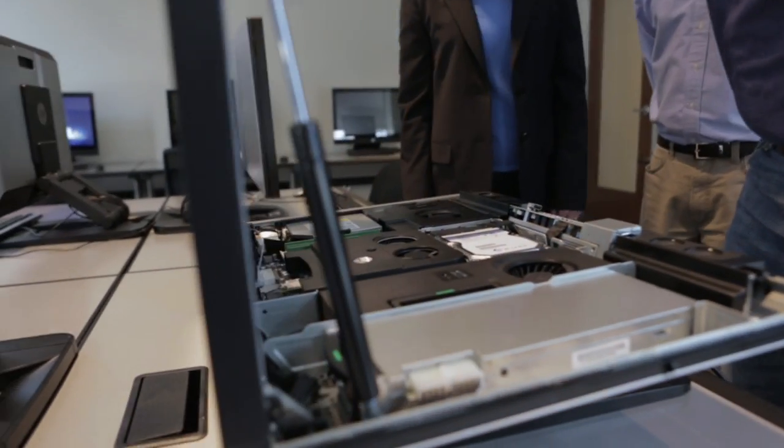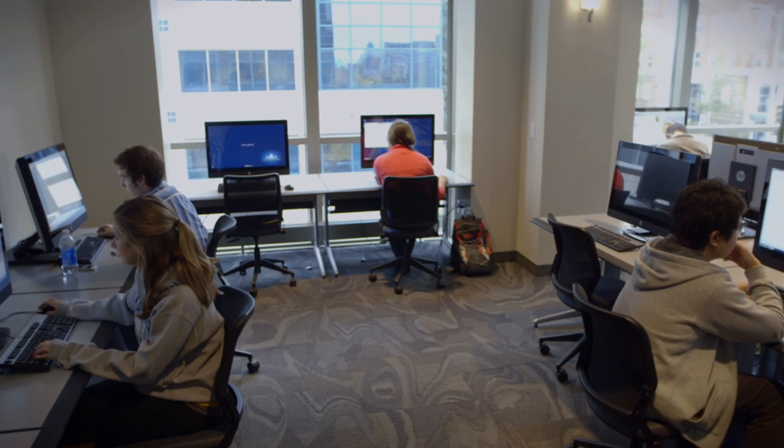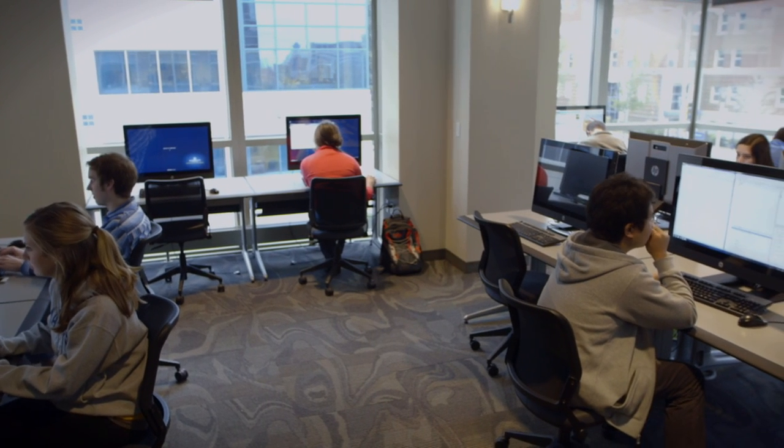We can easily open up the machines to work inside and, with a tool-less design, be able to swap out components very quickly. One of the reasons we chose the Z1 workstation for that lab is it is certified to use with all of our engineering software.